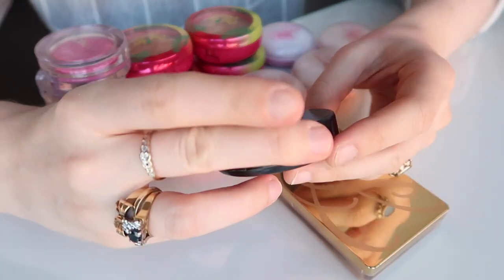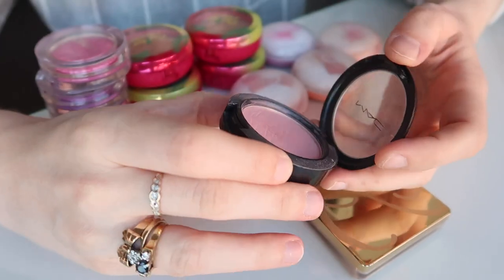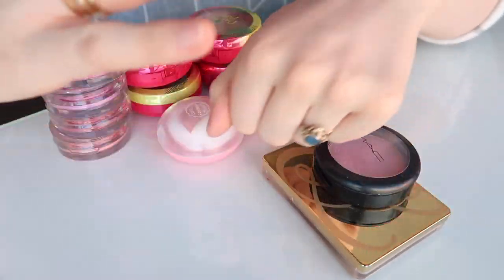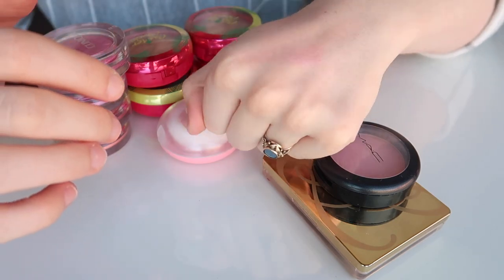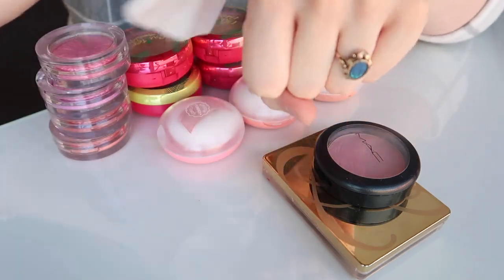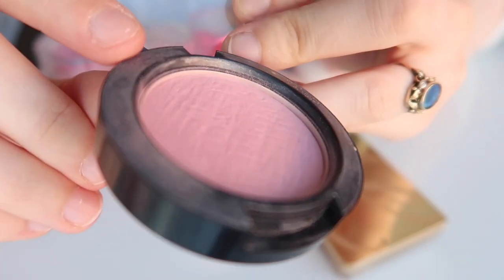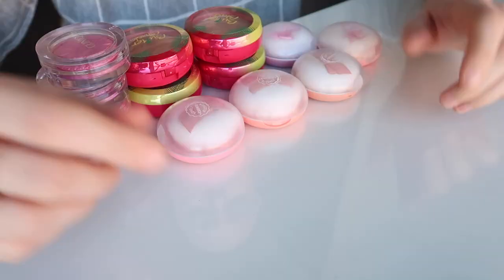As well as this — my MAC blush in Well Dressed. This was actually a gift from Alex when he went to the US six or seven years ago, and he bought this for me. It's a really nice light pink colour, but it's lost a bit of its pigmentation over time. It definitely doesn't perform like it used to — I've been slowly getting hard pan over the years. So this one is also going into my sentimental makeup collection.